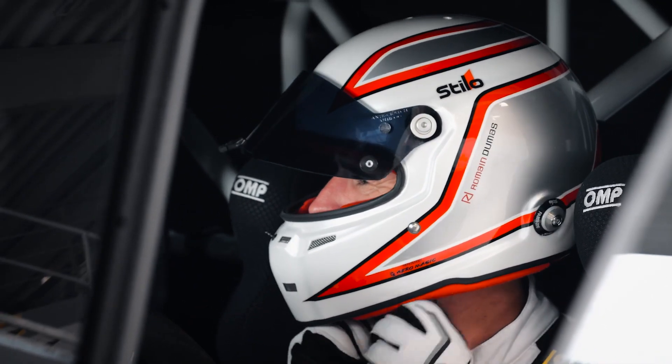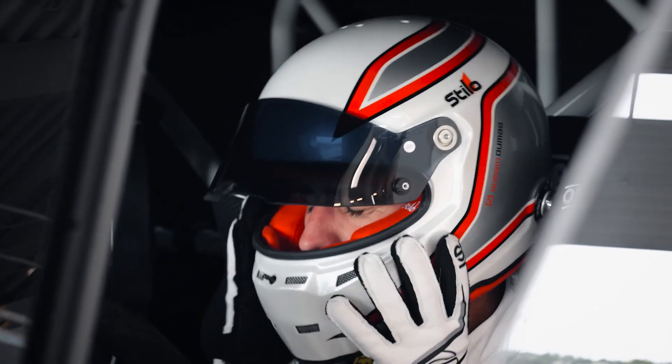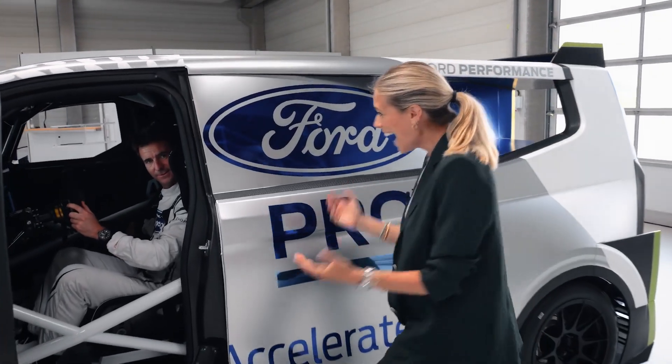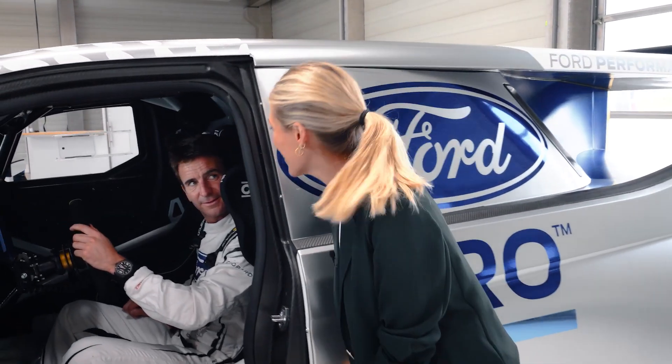It seems only fitting that an electric Super Van comes with its own super driver. He's set records at Pikes Peak, the Nürburgring, and Goodwood — double Le Mans winner Roman Dumas. On his first rollout he was really, really impressed and had a lot of fun — his first time ever driving an electric van.